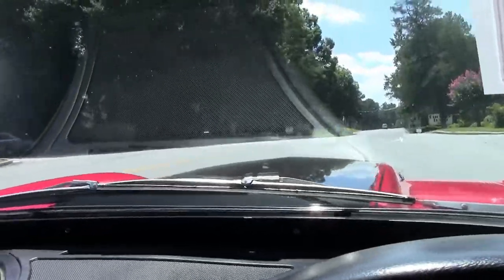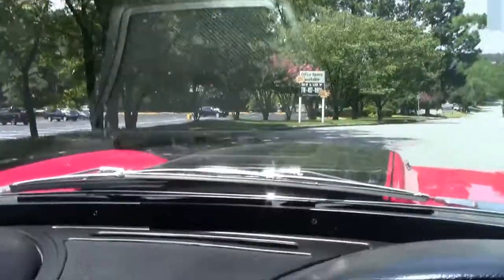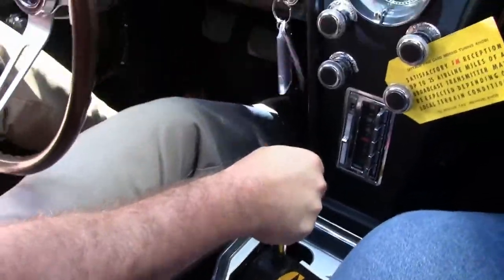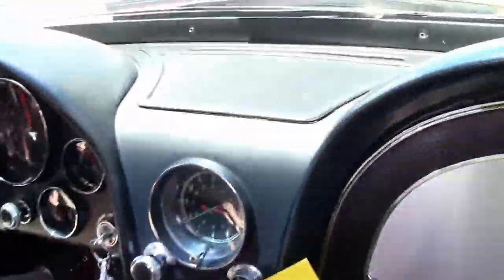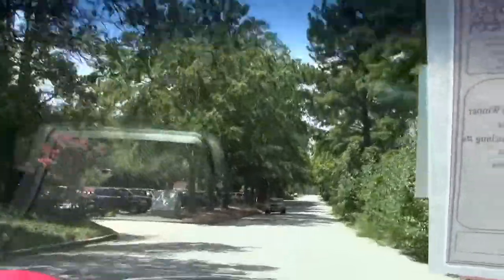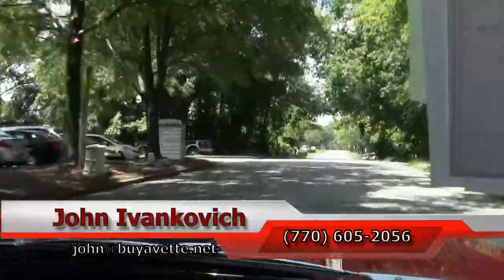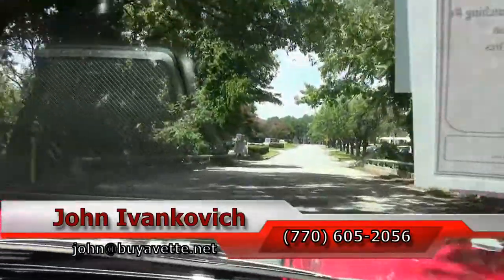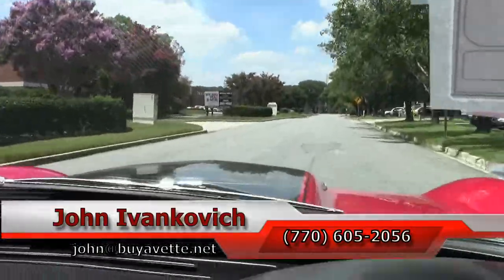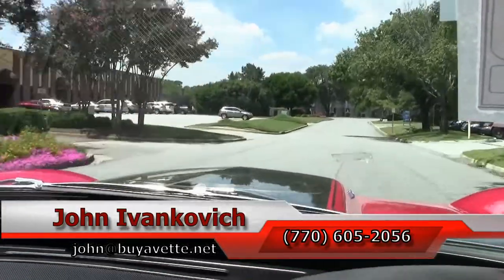It's really a fun car to drive and she idled right back down where it belongs. So if you'd like to see more, or a different road, or any of that, please feel free to call me: 770-605-2056. We'll see you all soon. Thank you.